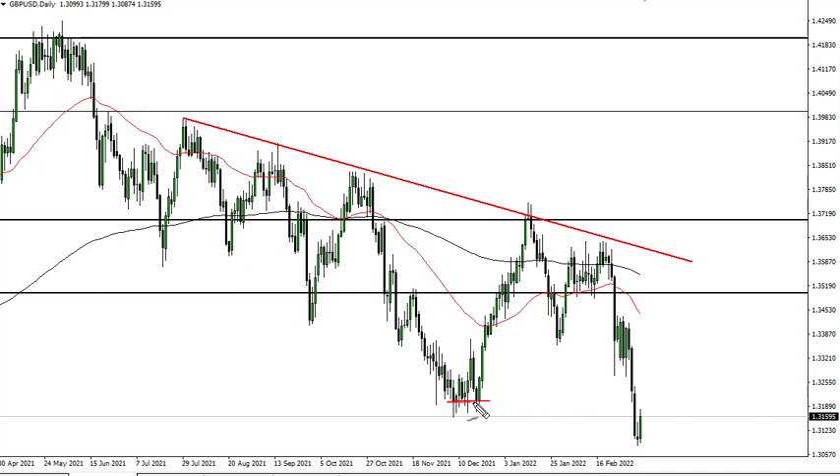You can see this previous support now being retested. We could very well continue to go lower. I wouldn't be surprised for a bounce all the way to 1.33, though, to be honest with you, there's a lot of noise up there as well. This is just an oversold bounce — I have zero interest in trying to catch a falling knife.